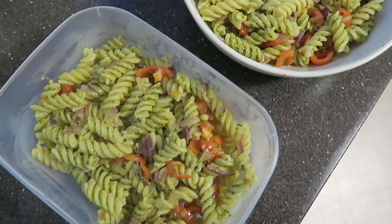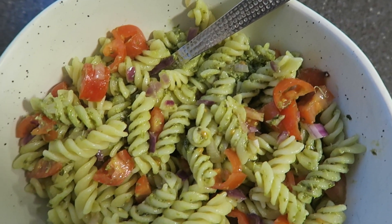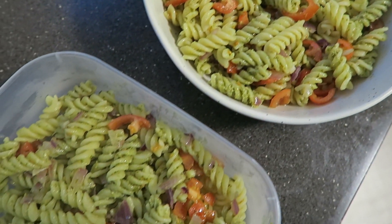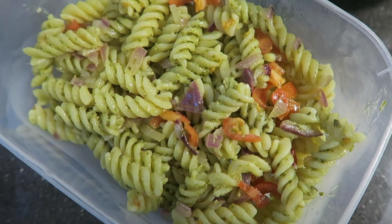Pasta, especially pesto pasta, is a great thing to take to uni as it's really nice cold. I love pesto pasta. So I had the bowl there that I ate for my lunch, and then the portion in the lunch box was what I took to uni the next day.